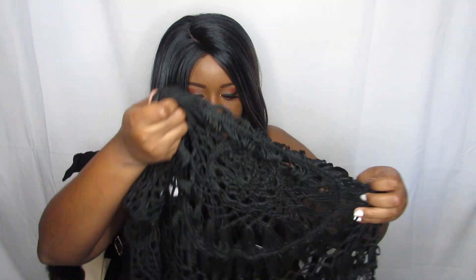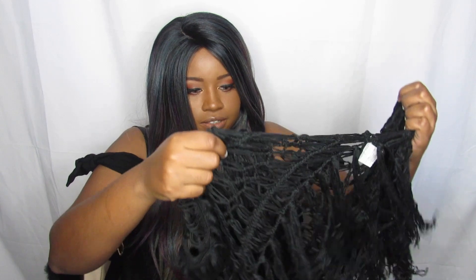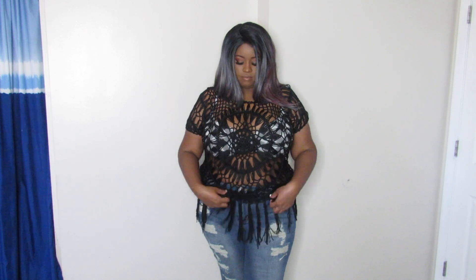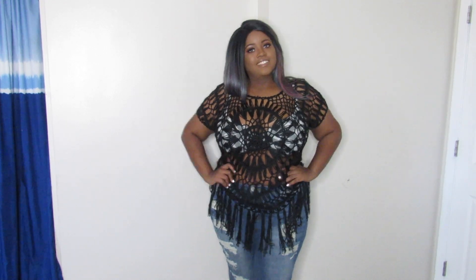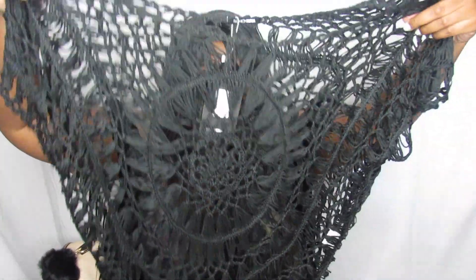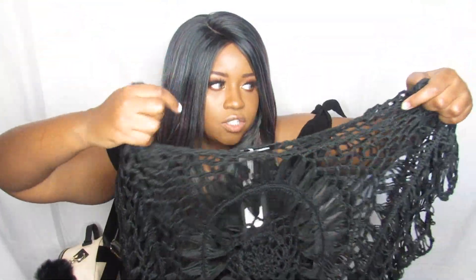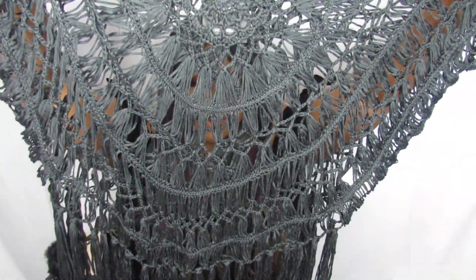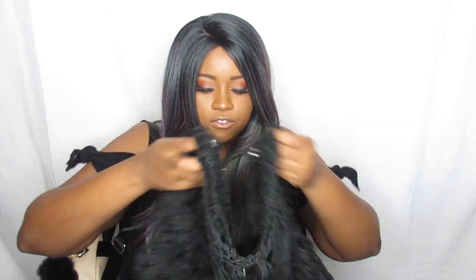The next thing I got was this crochet cover-up. I don't even know where the head part is, but it's super pretty. You could get away with just wearing a bra with this — I'd wear a solid black bra so it doesn't look too crazy, maybe with some leggings or a bathing suit. If you're going to the beach you could wear this over your bathing suit. It's really comfortable and super airy — I like it.